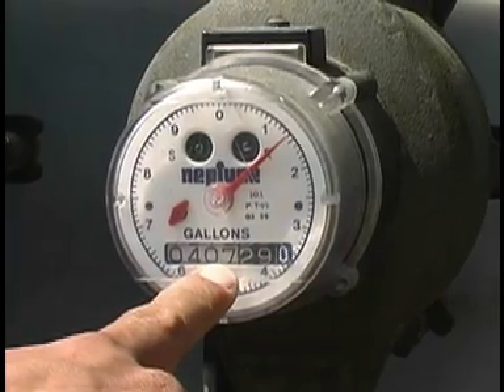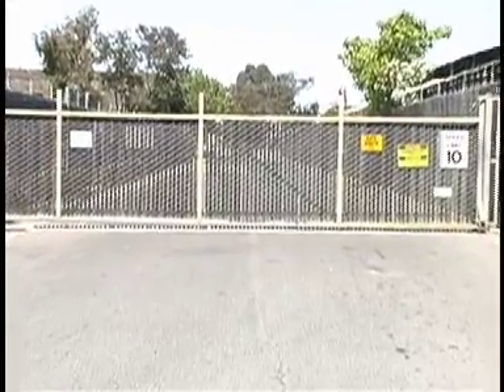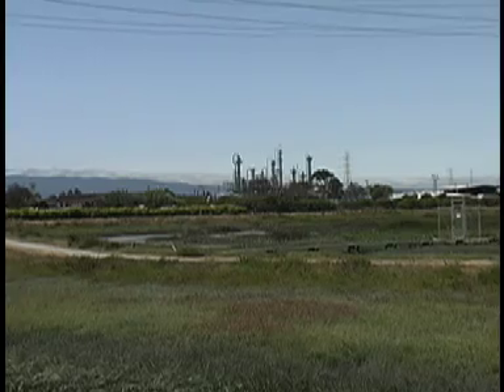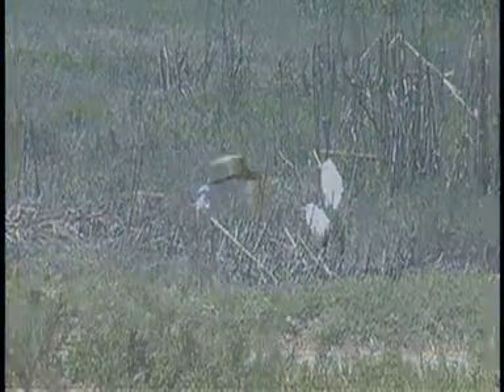Currently, 60 injection wells exist, although many more are needed. The ROMIC facility has started to close down, and as the property is cleaned up and redeveloped, the EPA, state, and city agencies will continue to work together with the local community to ensure the revitalization will benefit the community and the local economy.